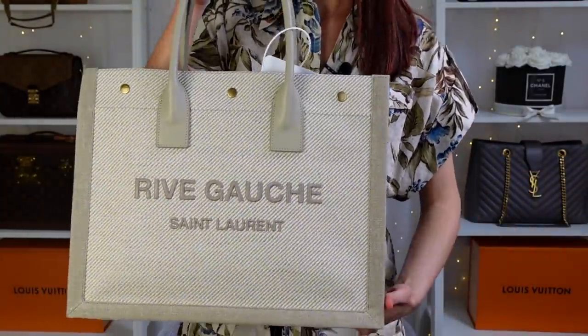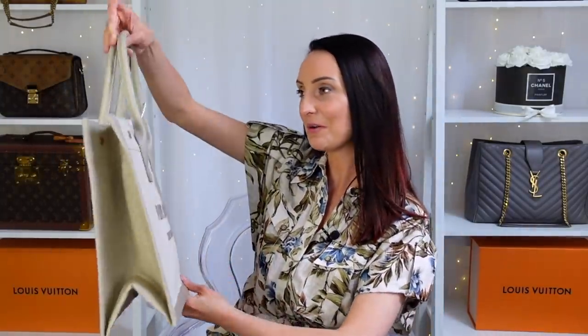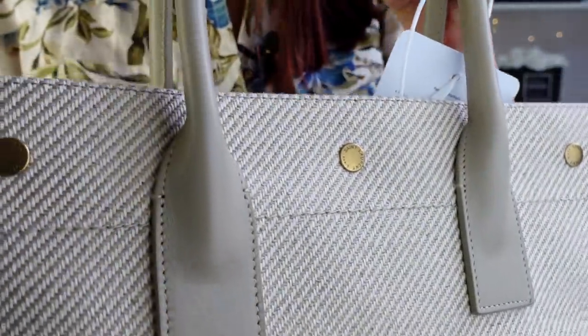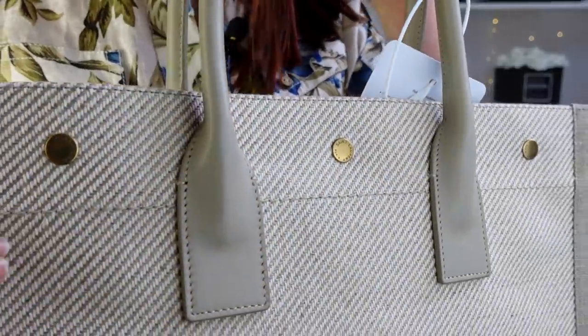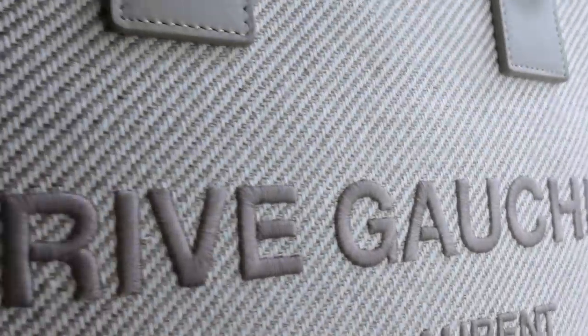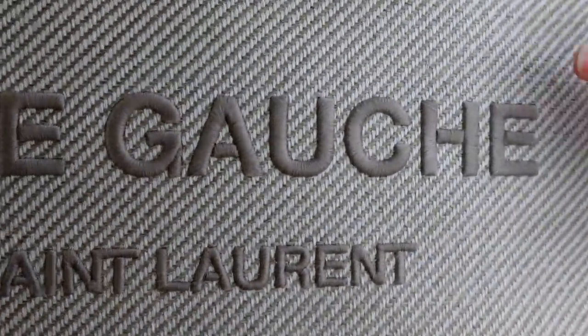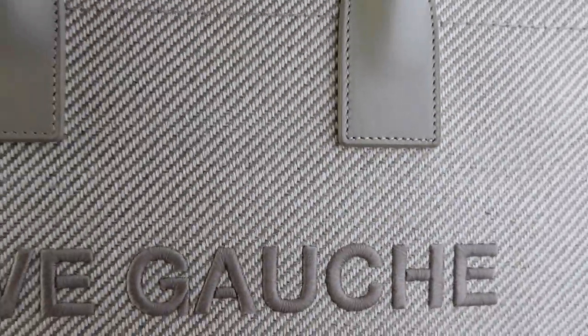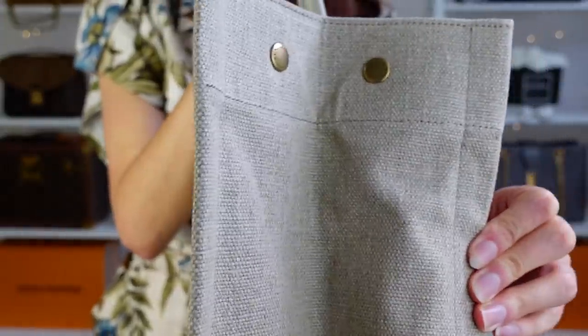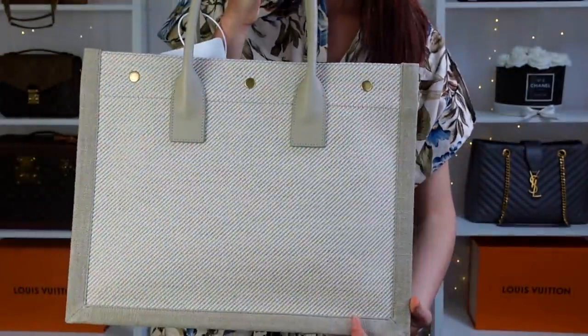Here we go — this is the Rive Gauche tote bag in the color sea salt, in the small size. The neutral colors are absolutely stunning. The handles are a beige-gray tone and the hardware is gold — a lot of the other versions have silver hardware but I'm a gold hardware girl. There are poppers to close it, and 'Rive Gauche' is actually embroidered on there with stitching, along with 'Saint Laurent.' It's a brown-taupe color with a light creamy color running through, and the edges have a darker tone. There's a linen fabric on the sides which does crease a little.